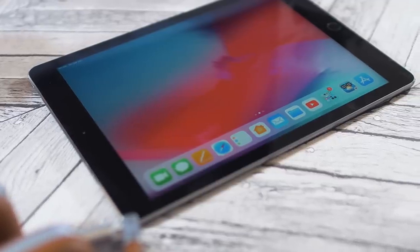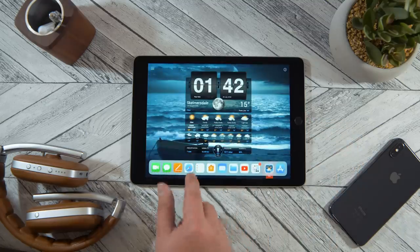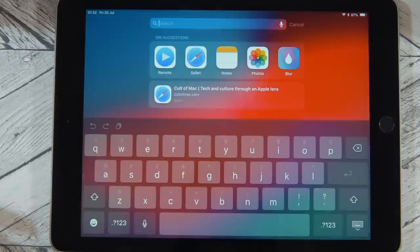Any app can be your home screen now. You know how you always wished you could use a weather app as a home screen background? Well, now you can - it's functionally more or less equivalent. You can swipe anywhere on that huge blank home screen in order to access Spotlight Search. The only thing you need to remember is what all of those apps are called, so you can type in their names.